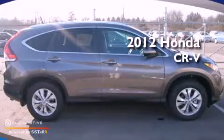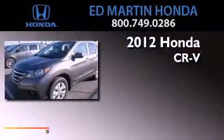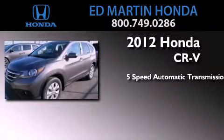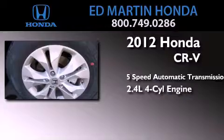This is a 2012 Honda CR-V. This crossover has a five-speed automatic transmission and an inline four-cylinder engine.